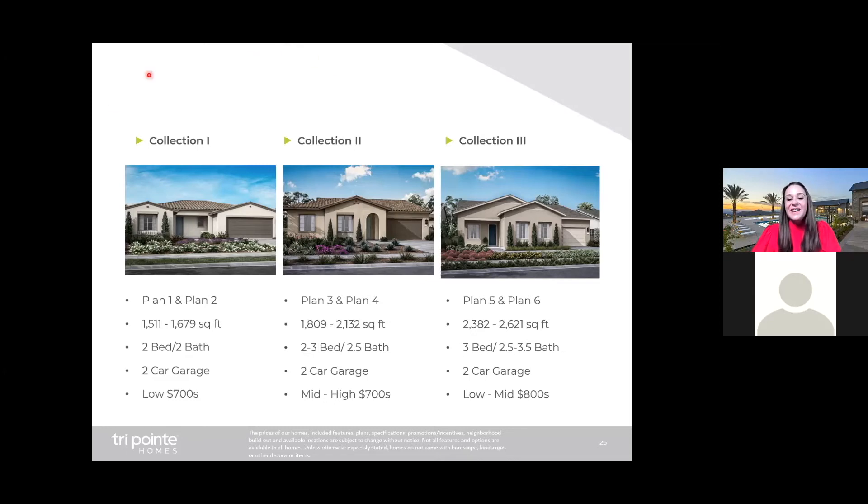Collection one offers two unique floor plans: plan one and plan two. Both floor plans offer two bedrooms and two bathrooms, ranging in size from 1,511 to 1,679 square feet. They include a two-car garage and the starting price is anticipated to be in the low $700s. I know — it's incredible value.